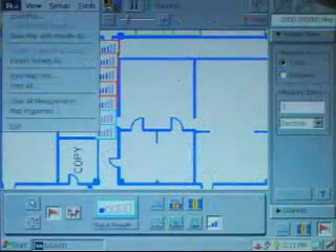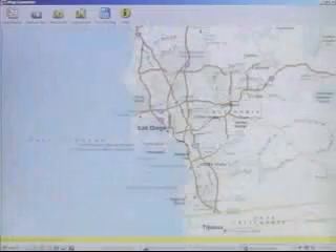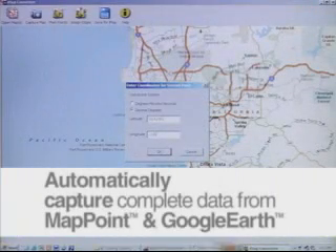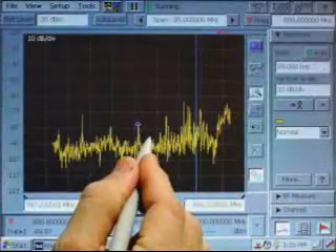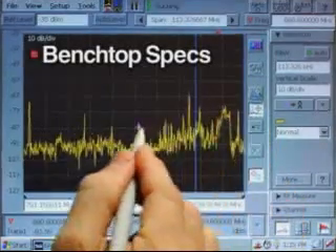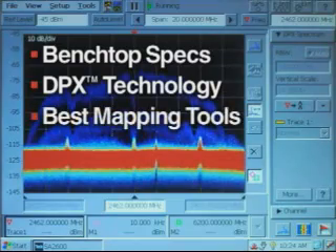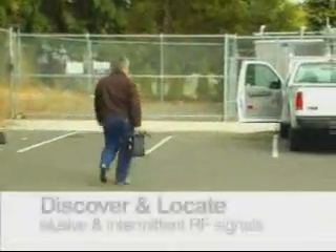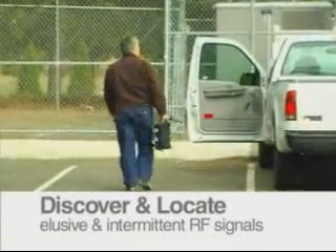The SA2600 will take measurements at timed intervals for the duration between the two tap points. All of your measurement data can then be analyzed offline in any standard spreadsheet application. Included software converts maps from popular programs like MapPoint and Google Earth for use in the SA2600 with just a few mouse clicks. With sophisticated bench-top spectrum analyzer tools in a durable, portable device, the power of DPX technology, and the best mapping capabilities available, Tektronix now provides the most effective way to discover and locate elusive and intermittent RF signals.